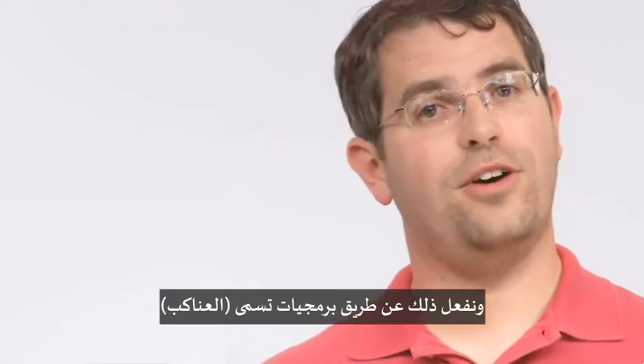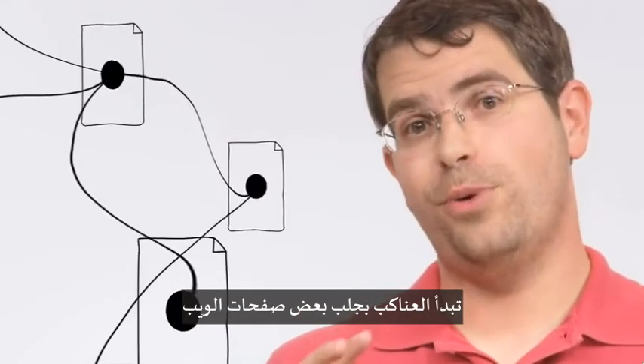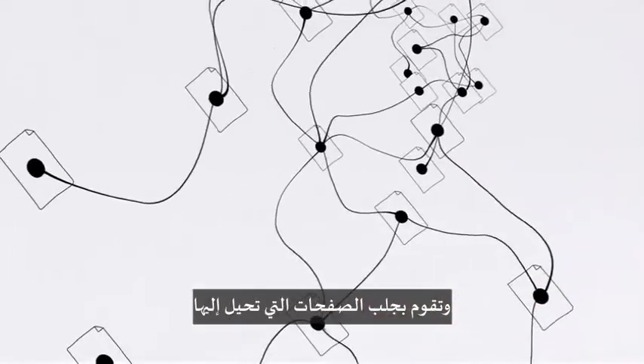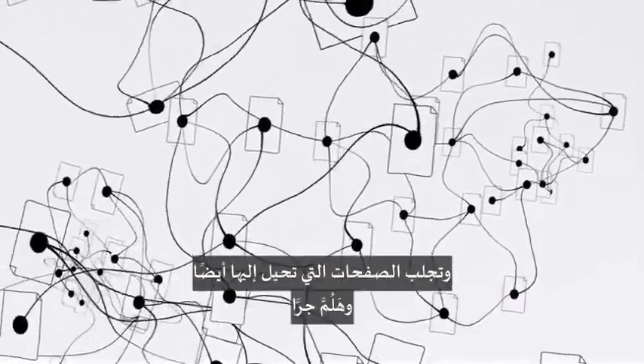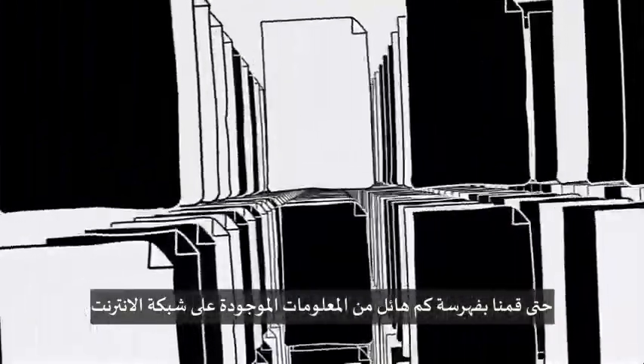We do this with software programs called spiders. Spiders start by fetching a few web pages, then they follow the links on those pages and fetch the pages they point to, and follow all the links on those pages, and fetch the pages they link to, and so on, until we've indexed a pretty big chunk of the web.